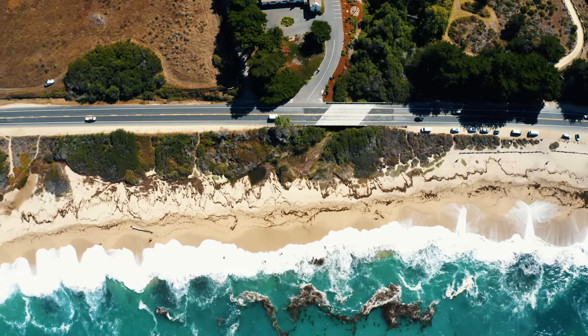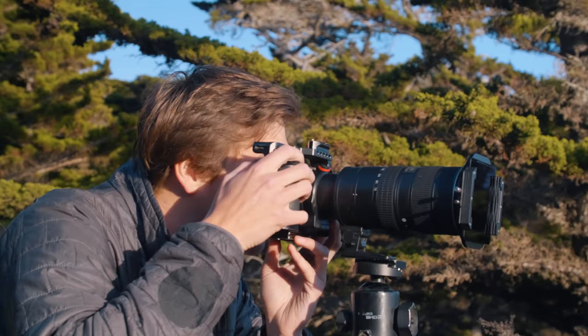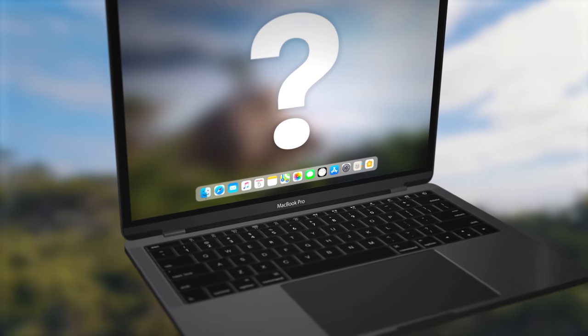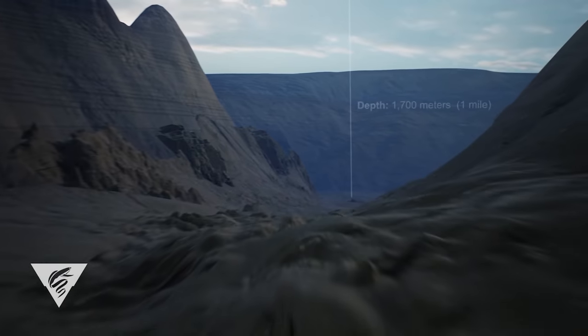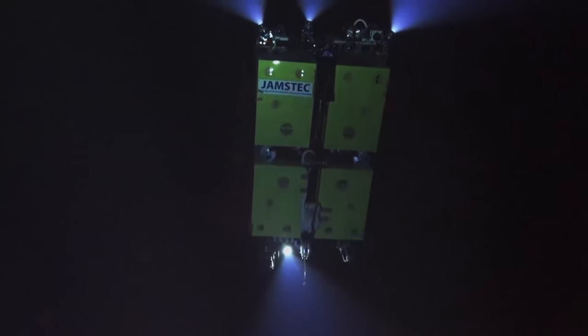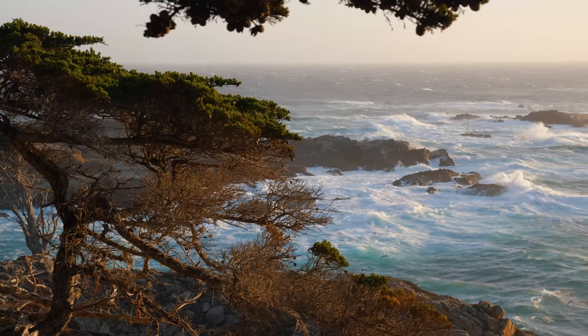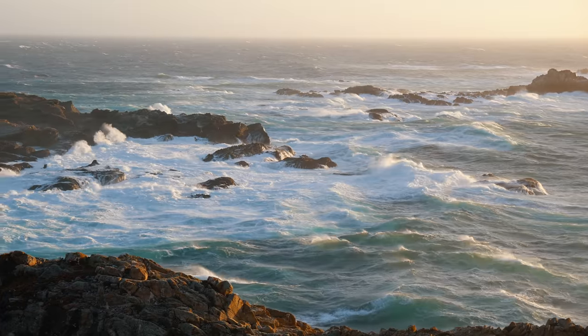Like my dad always said, if you want something done right, do it yourself. So we were going to create a nature wallpaper of Monterey for the world to download. But here was the problem: we're pretty sure the abstract wallpaper is supposed to represent Monterey Canyon, but that's impossible to photograph because it's deep underwater where there's no light. Apple did not make it easy for us.